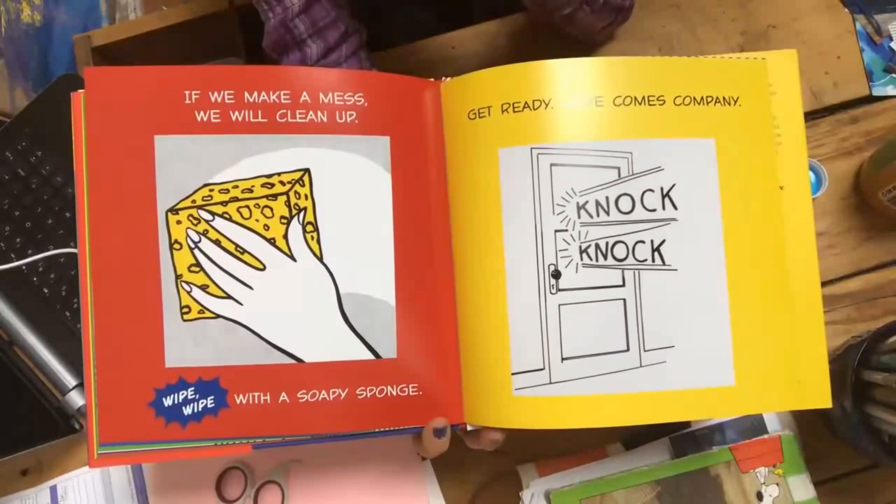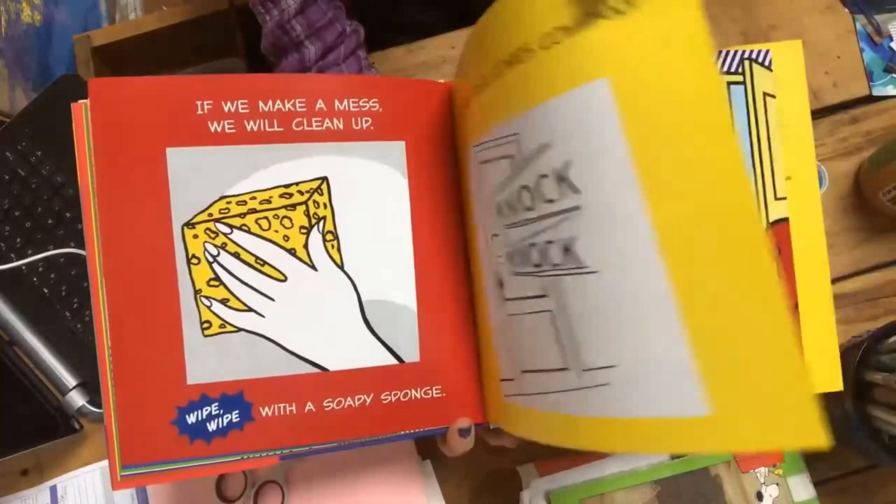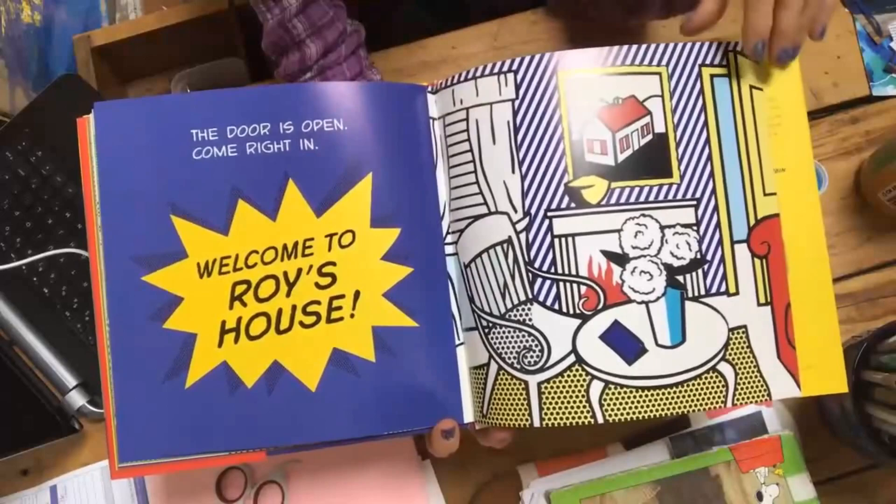Get ready, here comes company. Knock, knock, knock. The door is open. Come right in. Welcome to Roy's house.